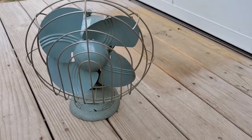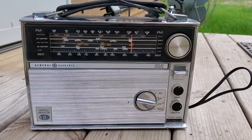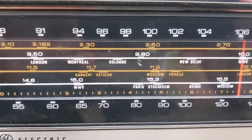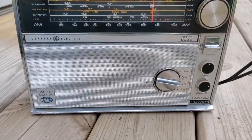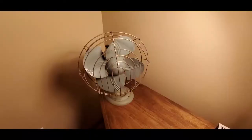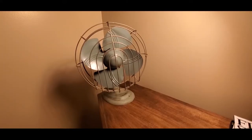So this is the fan, and it still oscillates. This radio I found as well, same place — AM/FM radio. It's got some cool markings on here: London, Montreal, New Delhi, Moscow. It's a General Electric, a GE World Monitor two-way power radio. Just something real small, just to hear a few tunes out here at the ranch — kind of a cool looking little radio.